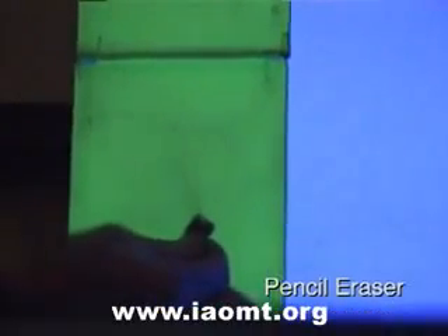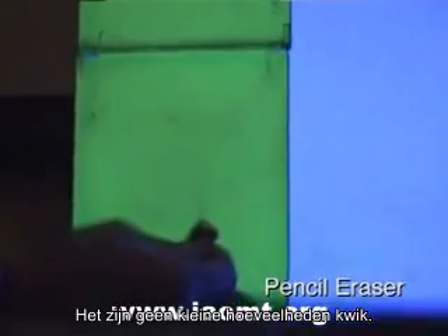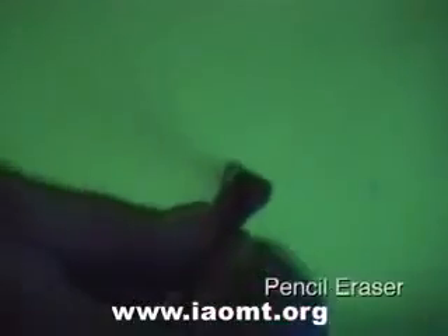These are not small amounts of mercury. If you can see it, it's more than one thousand times higher than the Environmental Protection Agency will allow for the air that we breathe.